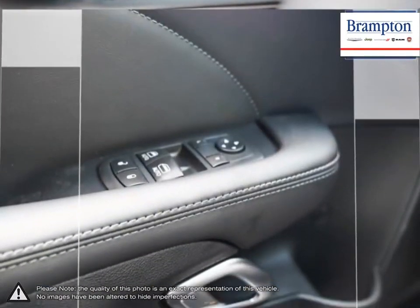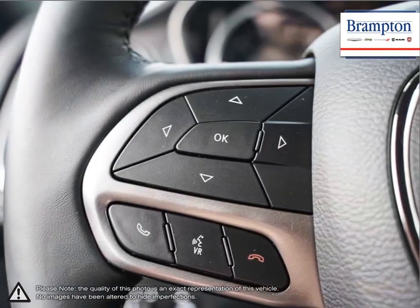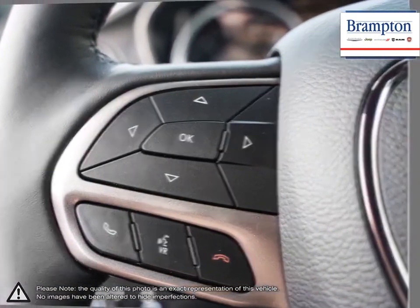As far as modern muscle cars go, the Challenger sits at the top of its class offering more luxury and performance than its competition for a great price.